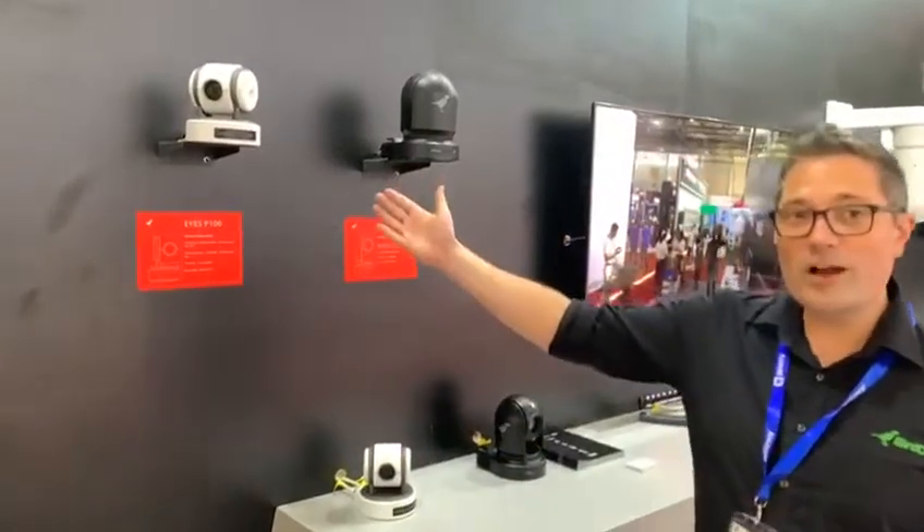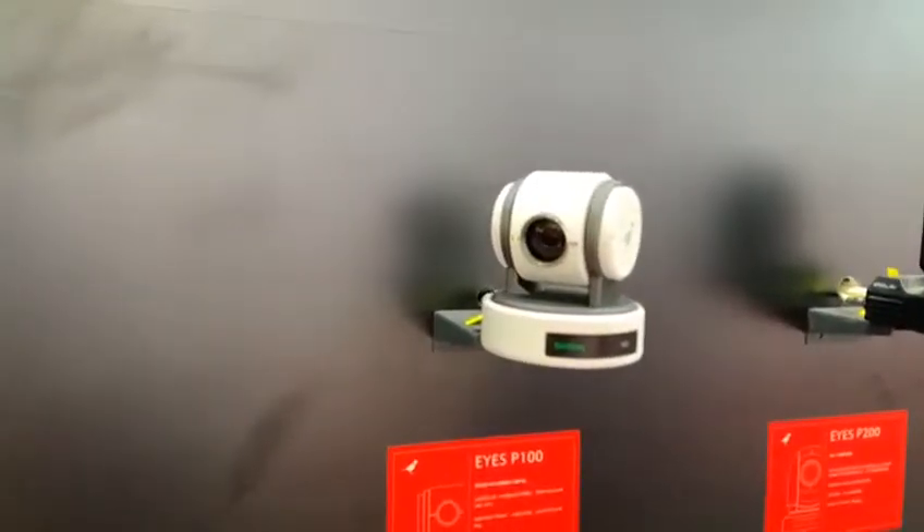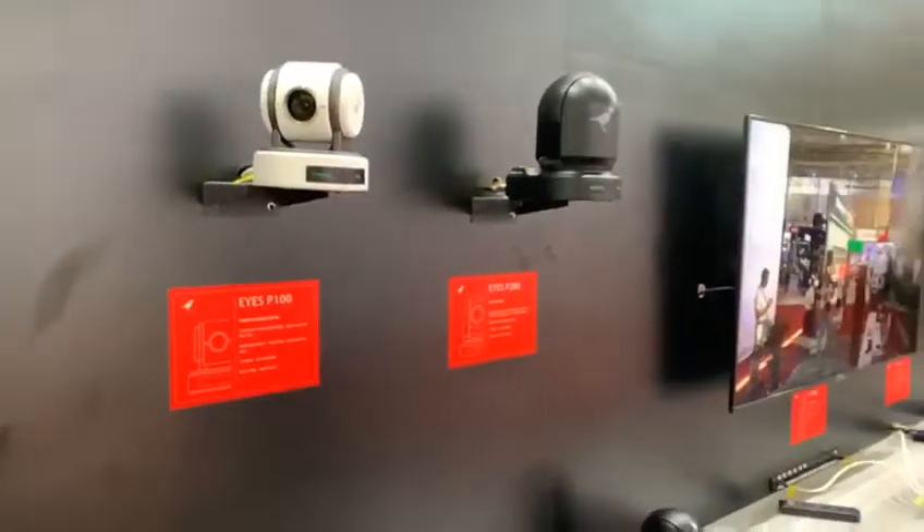Starting with the BirdDog Eyes P100, this is a 10x optical zoom camera. It's powered over ethernet and importantly full NDI, which allows you to have the highest quality and lowest latency. It also has SDI and HDMI outputs simultaneously.